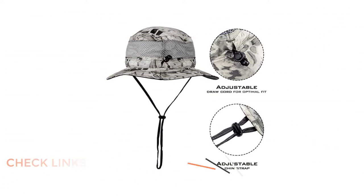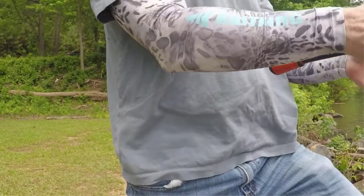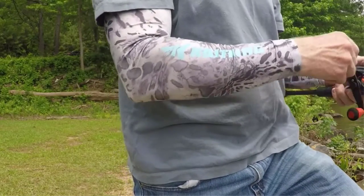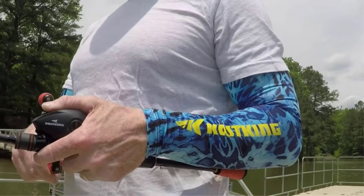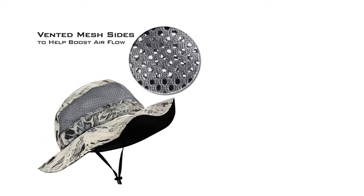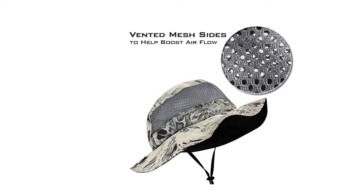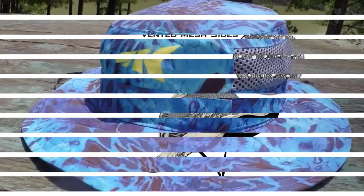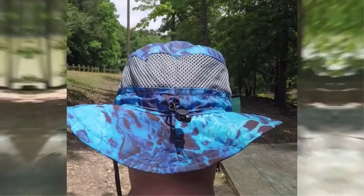The mesh venting system ensures proper airflow, keeping your head cool and comfortable, while the moisture-wicking headband keeps sweat out of your eyes, allowing you to stay focused on your activity. One of the best things about this hat is its adjustable draw cord, which ensures a perfect fit for all hat sizes. Additionally, the adjustable chin strap ensures that the hat stays securely in place, even on windy days. And with its fashionable PRYM1 colors, this hat is sure to make you stand out from the crowd.